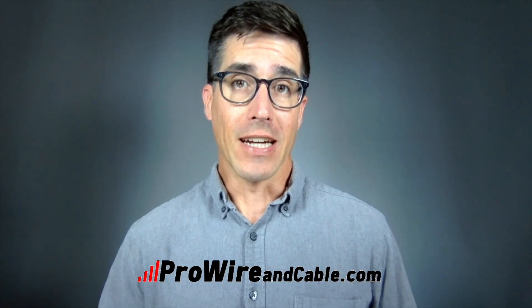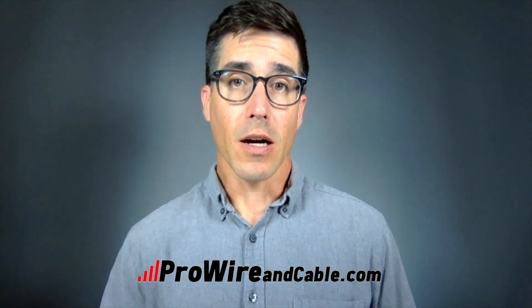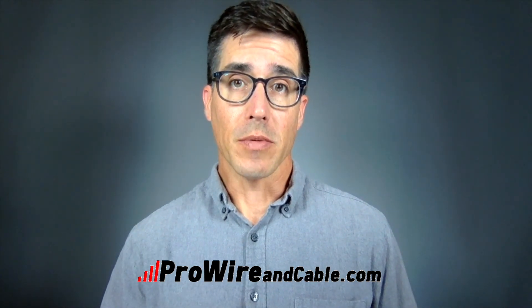If you have any questions about Belden 8770 or any of the other thousands of wire and cable products we carry, give us a call, use the contact form, or chat with us on the website. We're always happy to help.